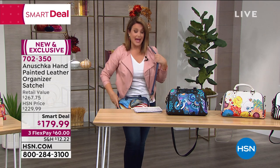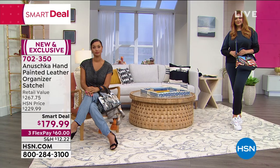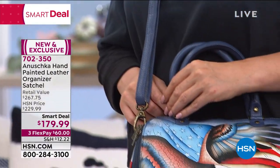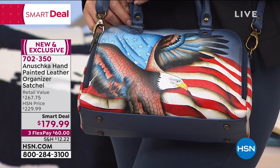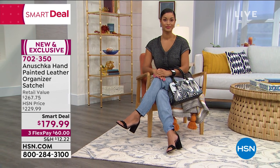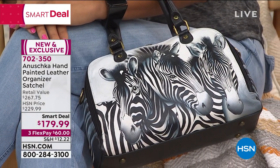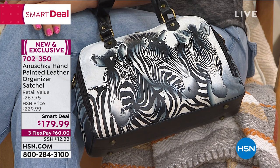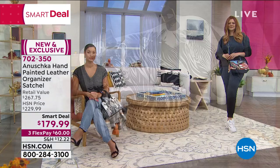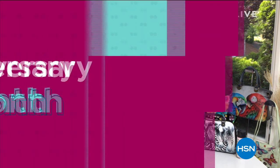It just looks like a regular satchel — but tons of organization inside. Who cares if it's a beautiful bag if you just hate using it and it's going to sit in the closet? It has to be smart, and that's what Anoushka does so beautifully. Item 702-350 if you want our smart deal. Brook is just wearing jeans and a t-shirt with a great sandal and that Zebra looks so sharp. The hardest thing will always be which one speaks to you — listen to your heart, that's what matters when it comes to art.